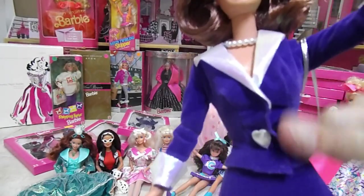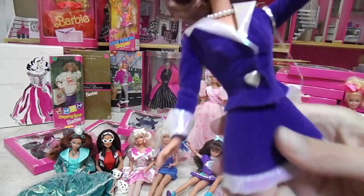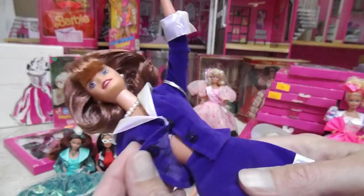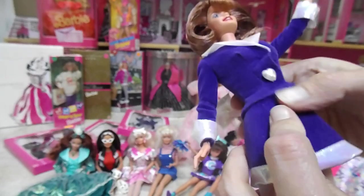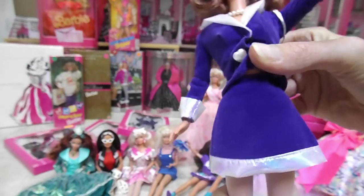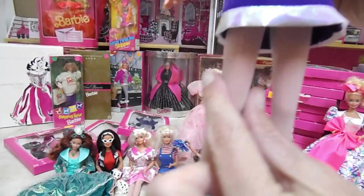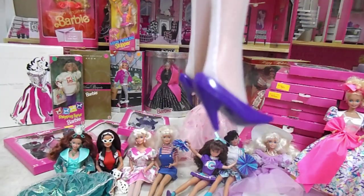Her outfit is velvety. She has a heart for a button — oh, it does snap, look at that. She has nothing underneath her jacket. It's a skirt and a jacket. She has nylons or tights, and purple pumps or high heels.